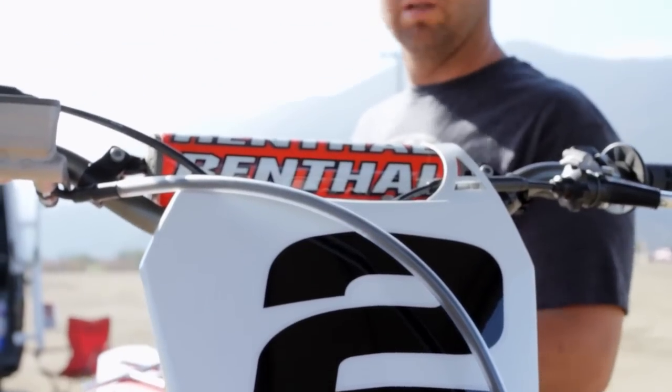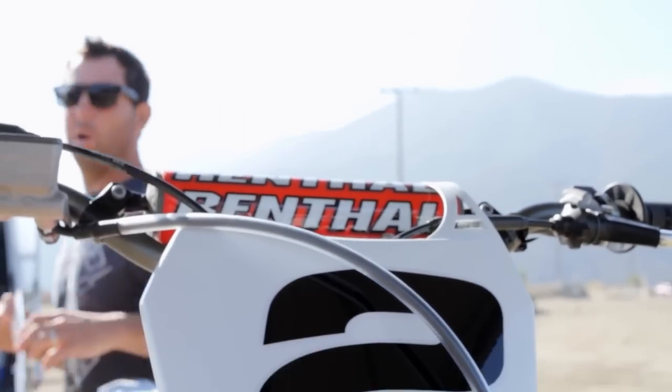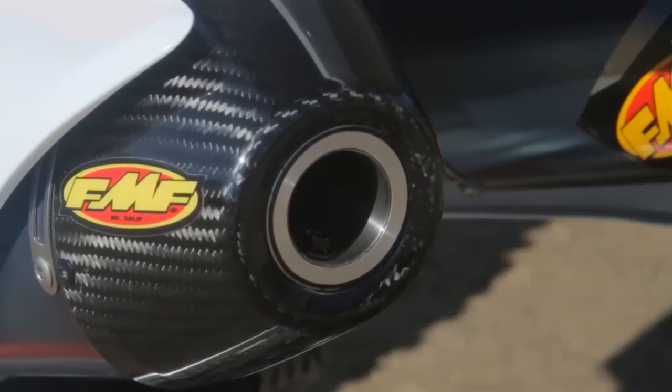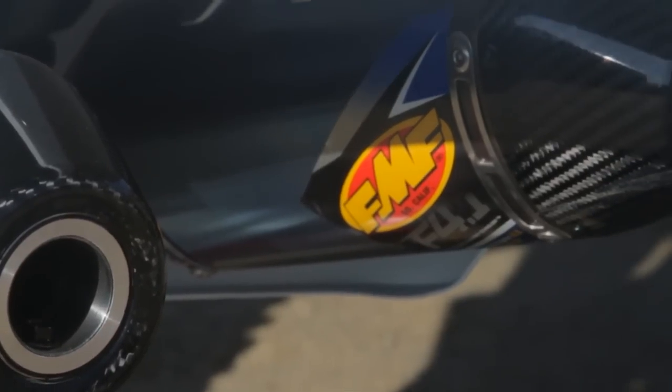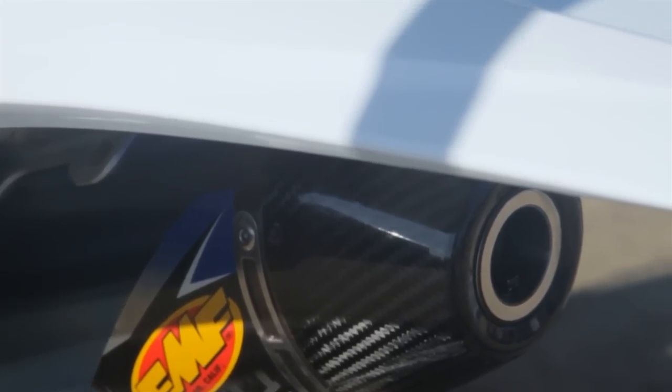The other thing is to be out here, be involved in some of the R&D and some of the testing for the new fuel exhaust FMF system. It's cool because I get to keep my hands on the latest, greatest stuff and, of course, help develop stuff. So yeah, it's good.